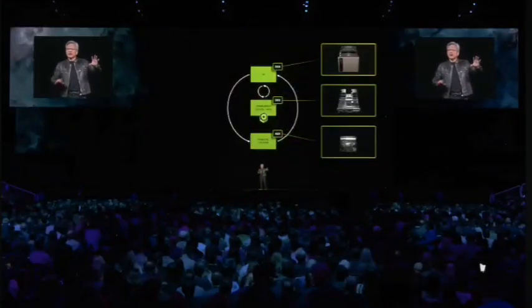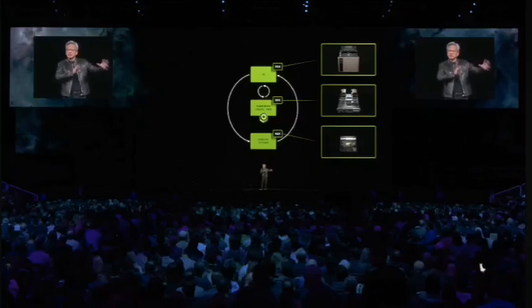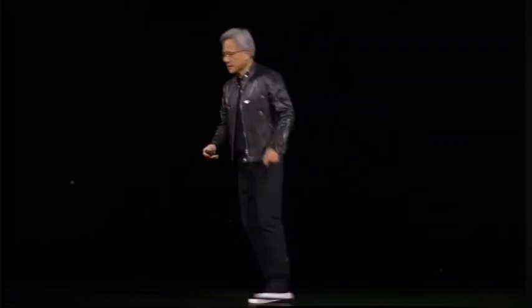The system described will have Omniverse Cloud hosting the virtual simulation and AI running on DGX Cloud, and all of this is running in real time. Let's take a look.